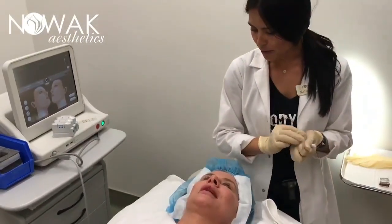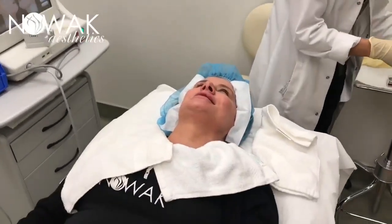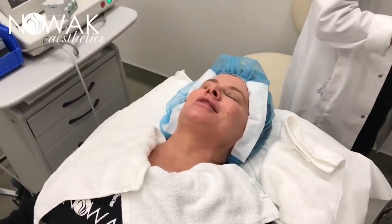You've had this treatment before, right? I have. I've never had the neck done, so I'm really excited to help because I do notice, you know, the aging process.